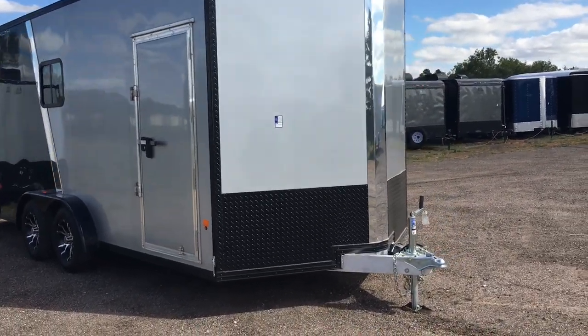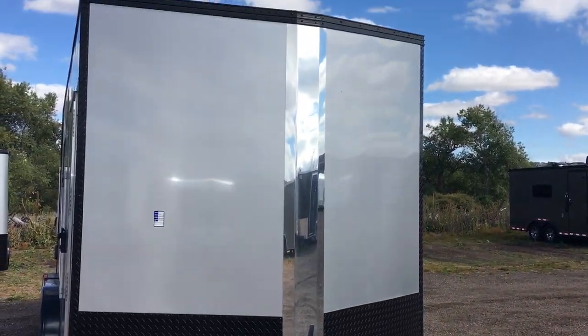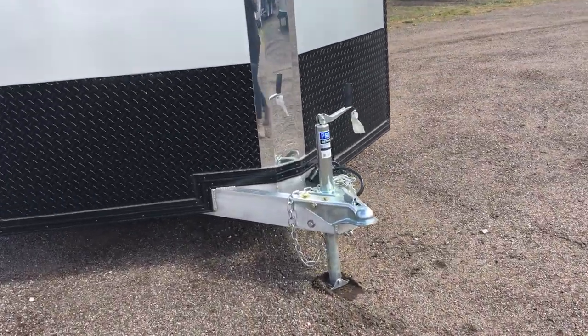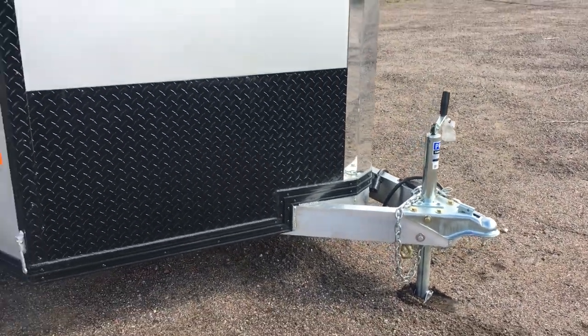This one does have a blackout package on it, so you guys can see it does have the black diamond plate rock guard. You've got a nice polished aluminum V-nose cap right there, which will be great for rock protection. Heavy-duty all-aluminum frame. This one, by the way, is stock number 14012.